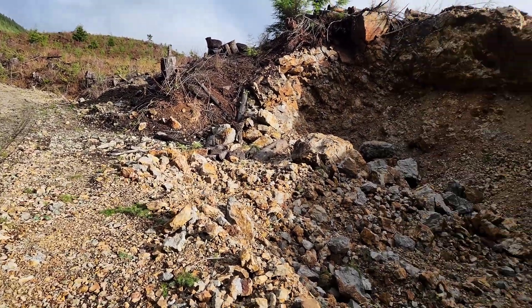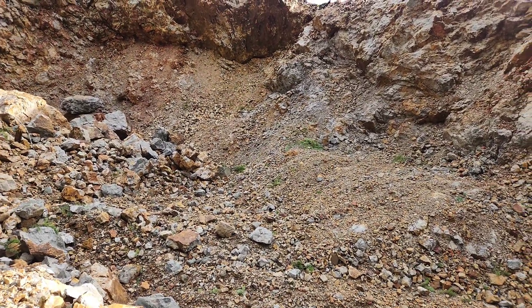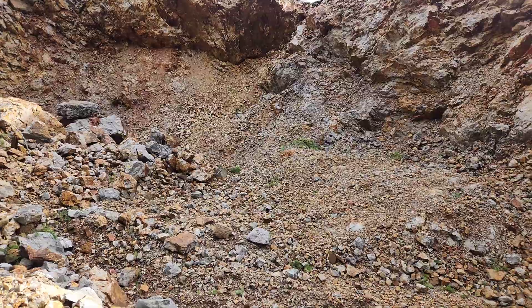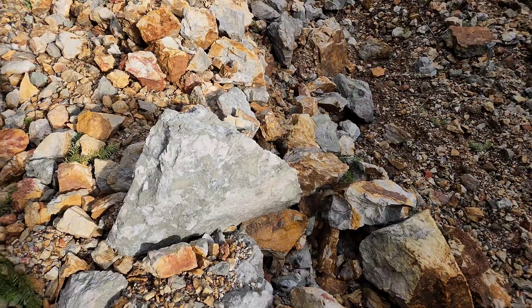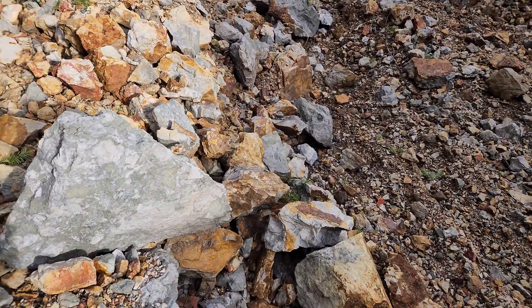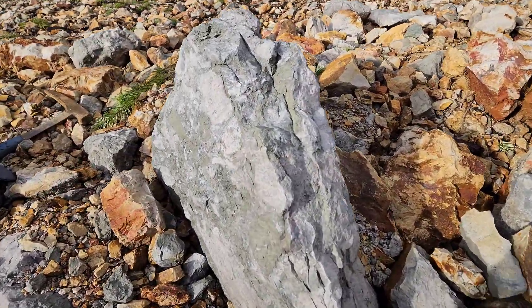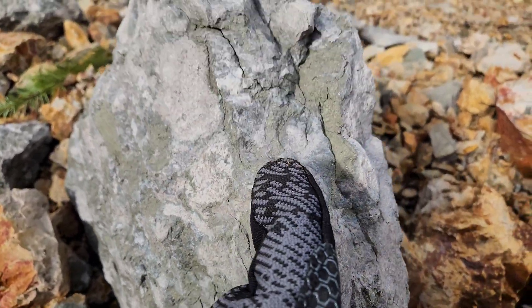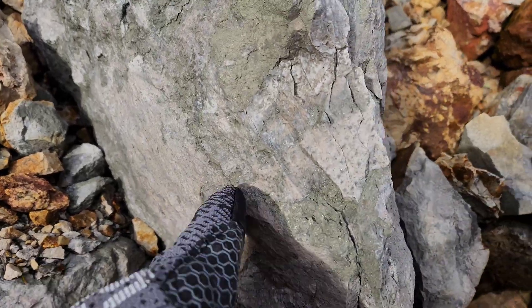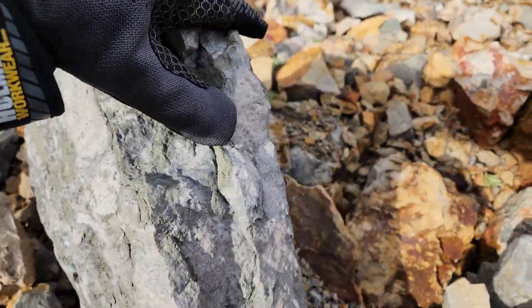Since I've been here last, it looks like they've actually repaired the road — they took a lot of this loose material and blasted it down even more. We're going to take some samples and take a look at this showing. As you can see, all these greenish, almost green-like patches here are all fine-grained iron pyrite.